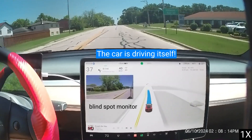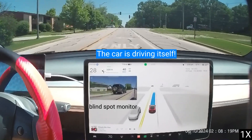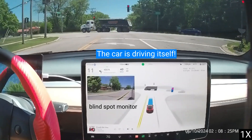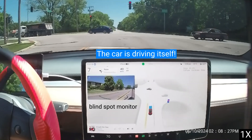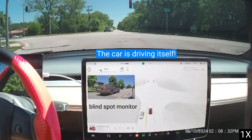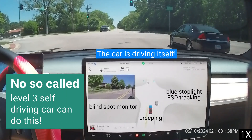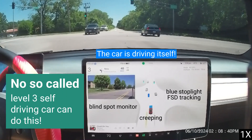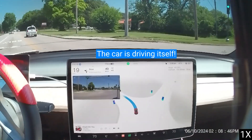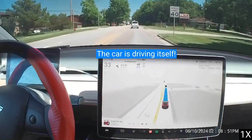Eight cameras and powerful vision processing provide 360 degrees of visibility at up to 250 meters of range. Three cameras mounted behind the windshield provide broad visibility in front of the car and focused, long-range detection of distant objects. 90-degree redundant forward-looking side cameras look for cars unexpectedly entering your lane on the highway and provide additional safety when entering intersections with limited visibility. This system provides a view of the world that a driver alone cannot access, seeing in every direction simultaneously and on wavelengths that go far beyond the human senses.